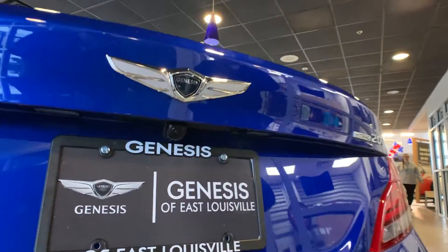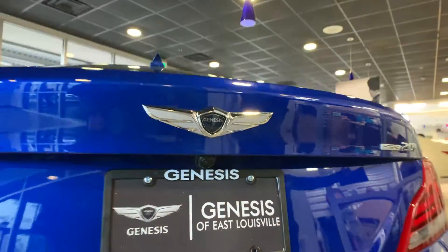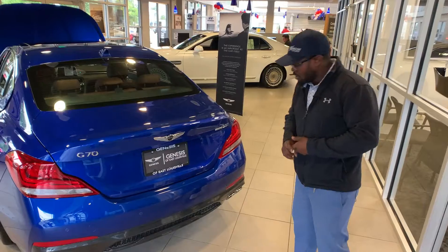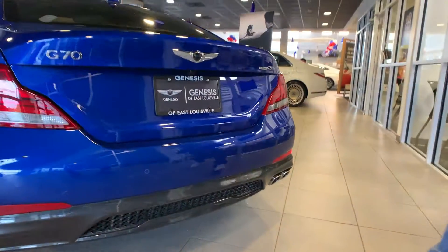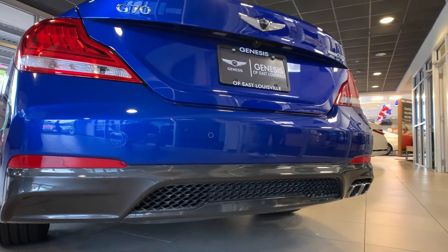This is going to be the Elite trim, which gives us a few extra features, but today I predominantly want to go over some of the safety. As we pop the hood, you'll see right here we've got these brackets. Those are going to help you have more stability, and as far as front-end collisions, they're going to keep the engine and the rest of the components in the engine bay from hitting the chassis. These will crumple up, and then the engine has breakaway motor mounts to make it go down instead of back.